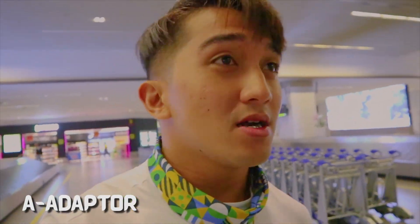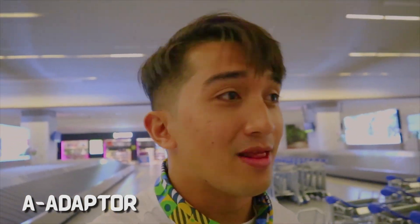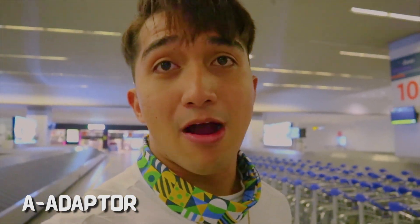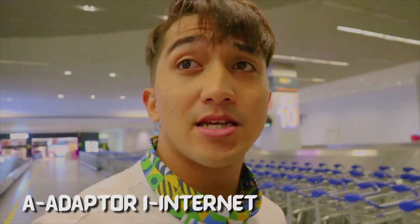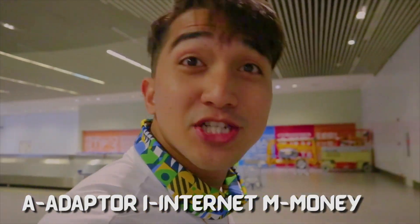Just three letters for the important things to remember before leaving the airport. First, A is for finding your adapter. I already have an adapter which I got last year because Malaysia has British-style three-pin ports, different from our country the Philippines. Second, I is for internet because you need it for Google Maps, and M is for money — exchange money to local currency. Not all at the airport though, because the exchange rate there is not very good, but exchange enough so that you can pay for whatever mode of transportation you're going to take when you leave.